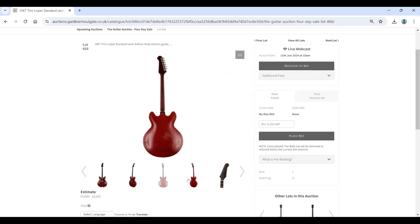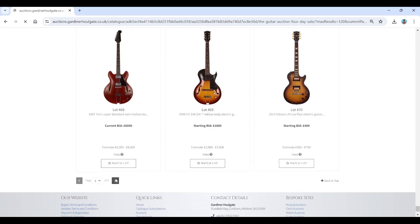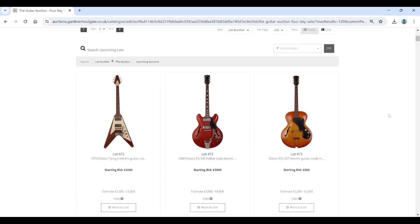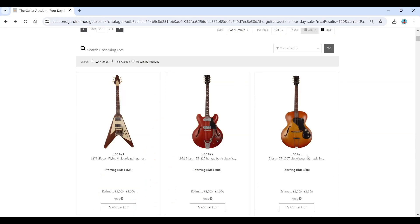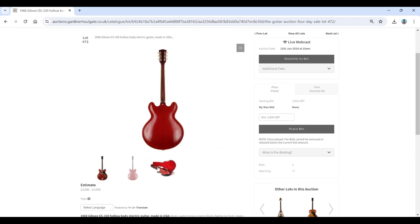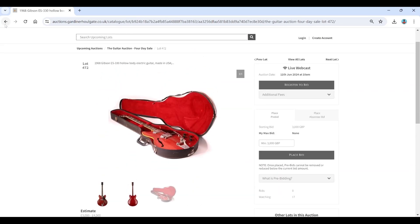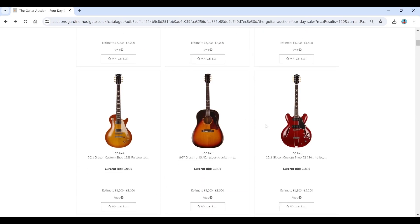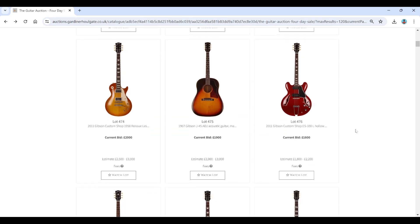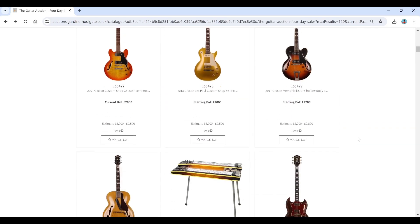There's a Trini Lopez guitar at six to eight thousand from 1967, a 1959 ES-140, and on the second page a 1975 Gibson Flying V. There's also a 1968 ES-330 at three to four thousand — that looks like it might be refinished, with some heavy checking. A 1967 Gibson J45 acoustic and more custom shop pieces.